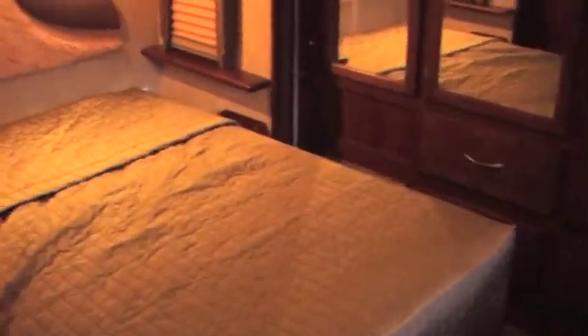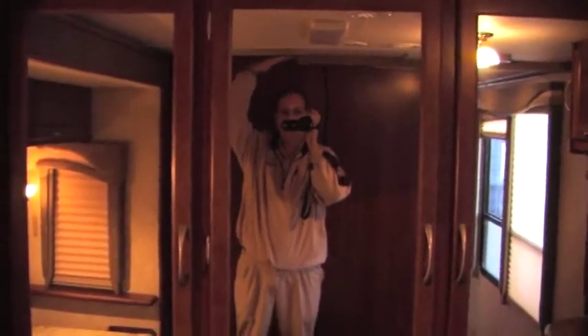Going down the hallway, you've got dual day-night blinds. Skipping past the bathroom, back here in the bedroom it has a queen-size bed with lots of area — at least three and a half feet in front of the bed, so a lot of room to move around. A lot of people don't look at that that closely. I'm 6'4" and I've got plenty of room over the top of my head — I don't feel confined inside this unit.